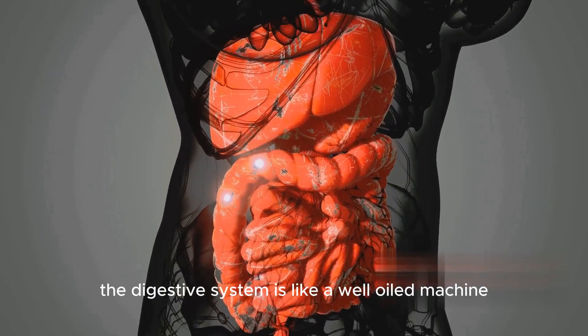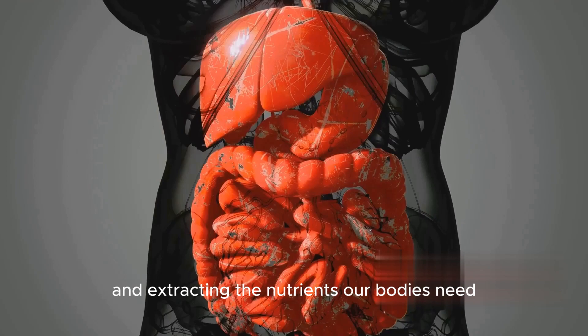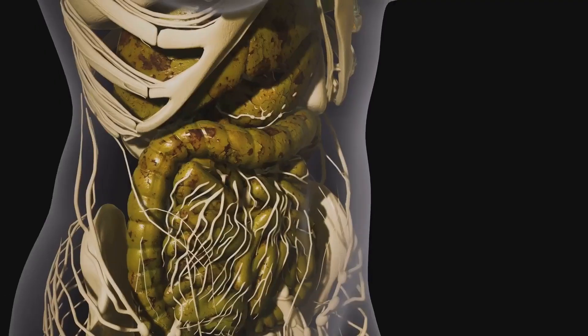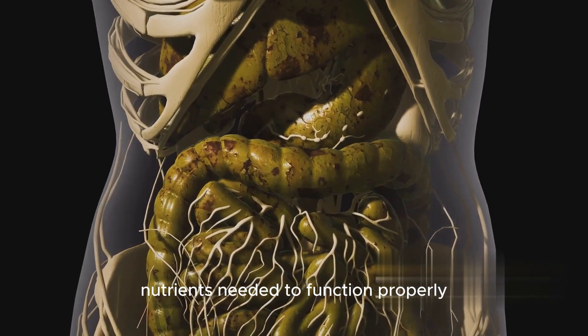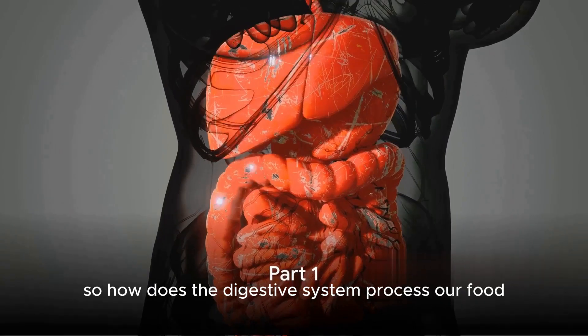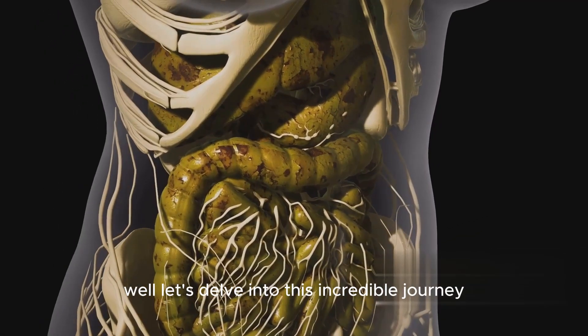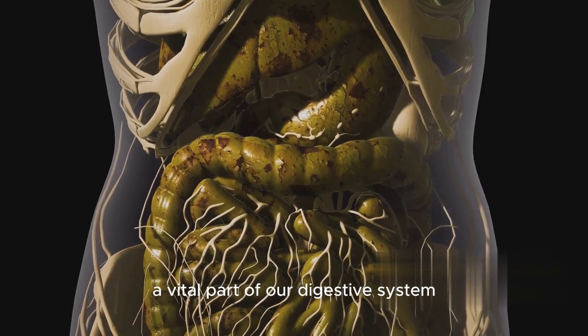In essence, the digestive system is like a well-oiled machine, meticulously breaking down food and extracting the nutrients our bodies need. Without the digestive system, our bodies wouldn't receive the essential nutrients needed to function properly. So how does the digestive system process our food? Well, let's delve into this incredible journey. It all starts in the mouth, a vital part of our digestive system.